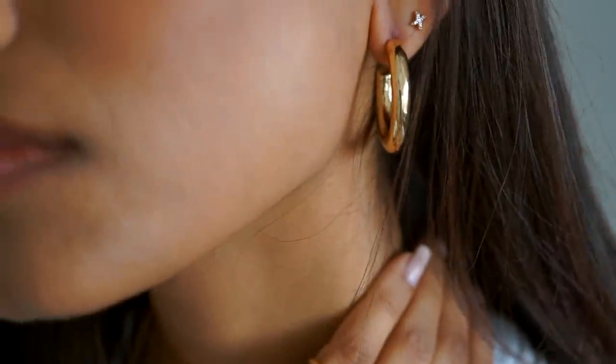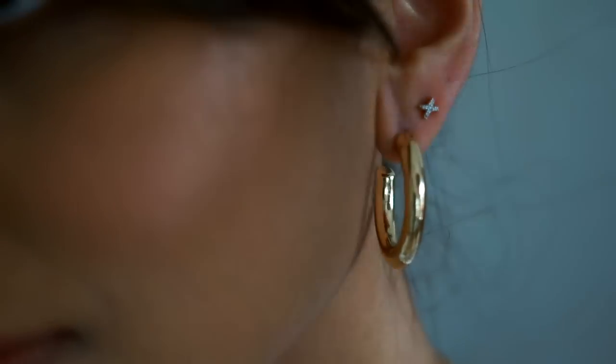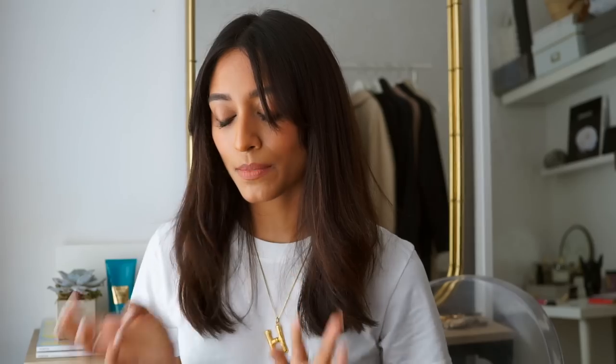Pieces that I tend to alternate between — that's considering I can actually manage to get an earring through my third piercing — include my Missoma cross. Missoma have such lovely earrings, especially dainty ones. The cross earring is just the perfect amount of sparkle and style. I'm not very big on crystal jewellery but I really do love it in an earring.